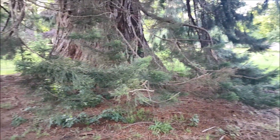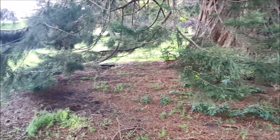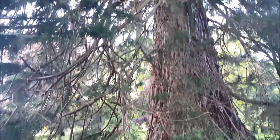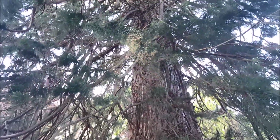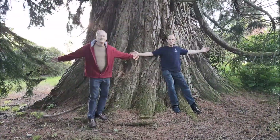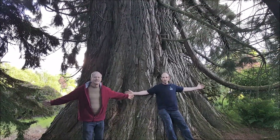Look how the branches reach the ground. Look at this monstrous tree. You have them in these huge forests that you have.